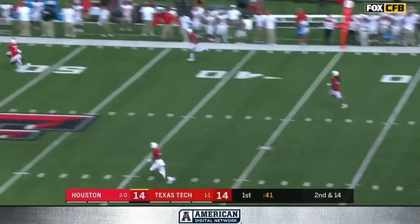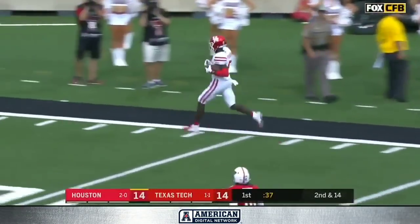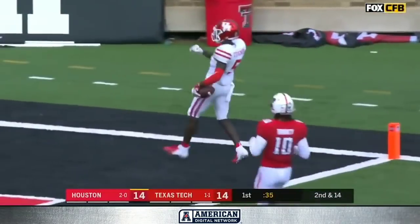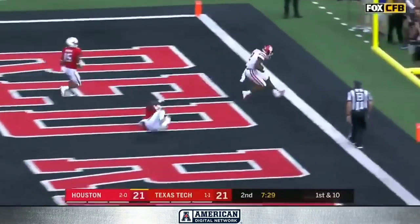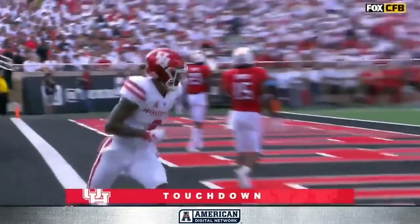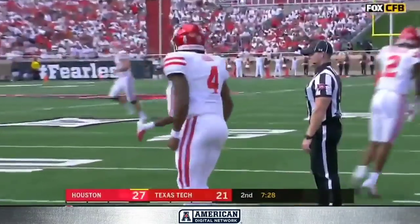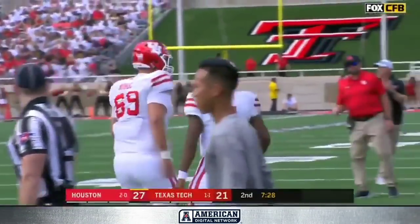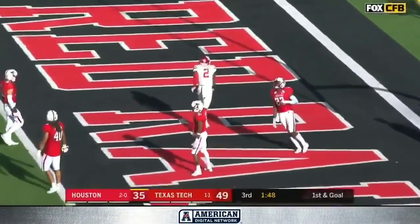King steps up, heaving one into one-on-one coverage down the field. Perfect throw — Stevenson again. They fake and zip it to the seam — it's Stevenson — make that Keith Corbin. Keith Corbin for the touchdown. Houston back in front, wasting no time, taking advantage of the takeaway. They pump fake to Singleton, and it opens up Corbin for the touchdown.